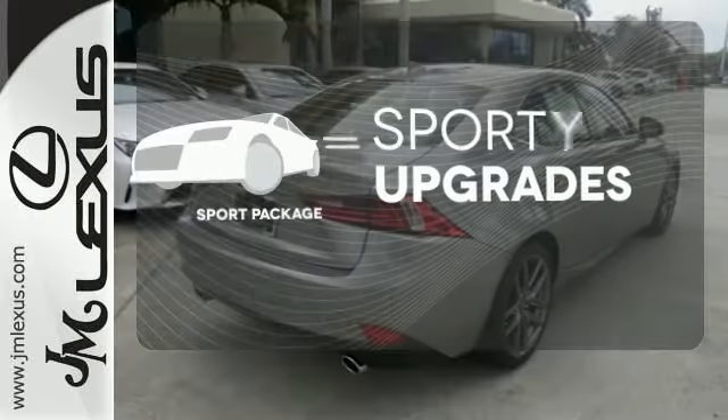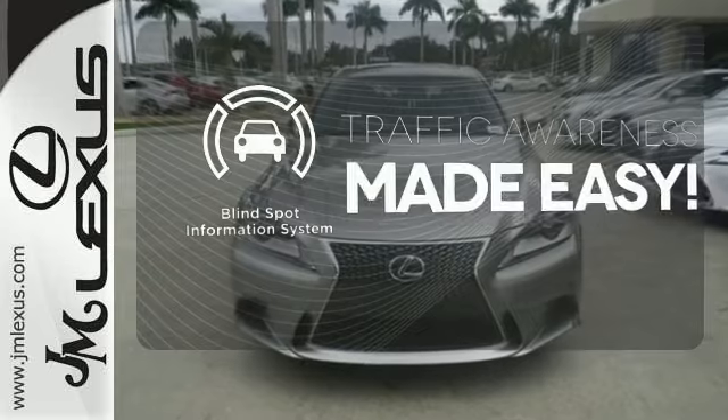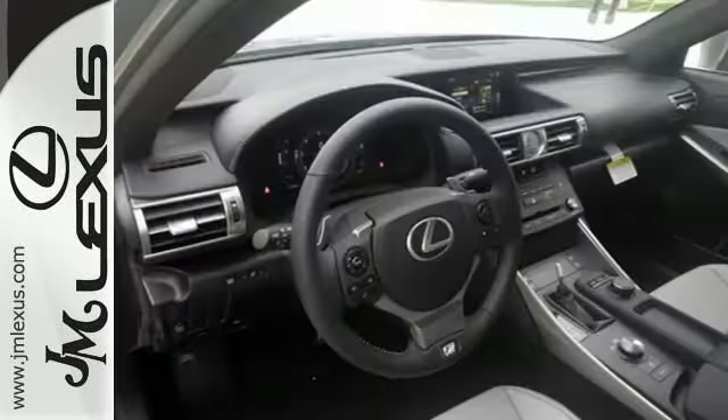The sport package prepares for you an even greater driving experience. The blind spot indicator helps you maneuver through traffic. Your exit ramp from the mundane awaits.